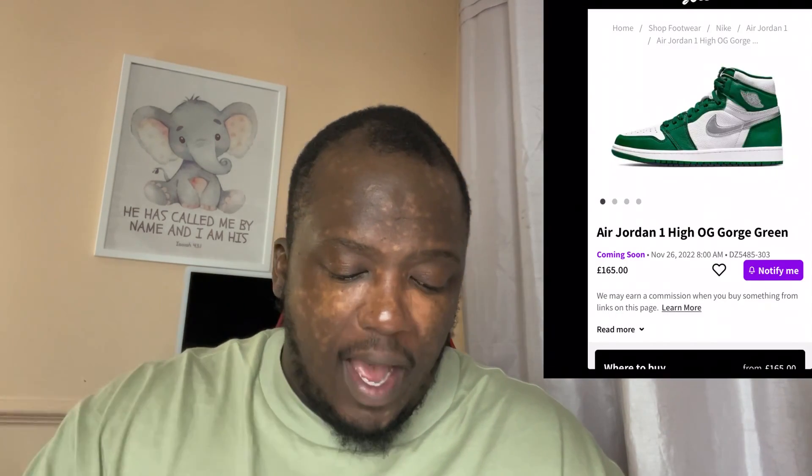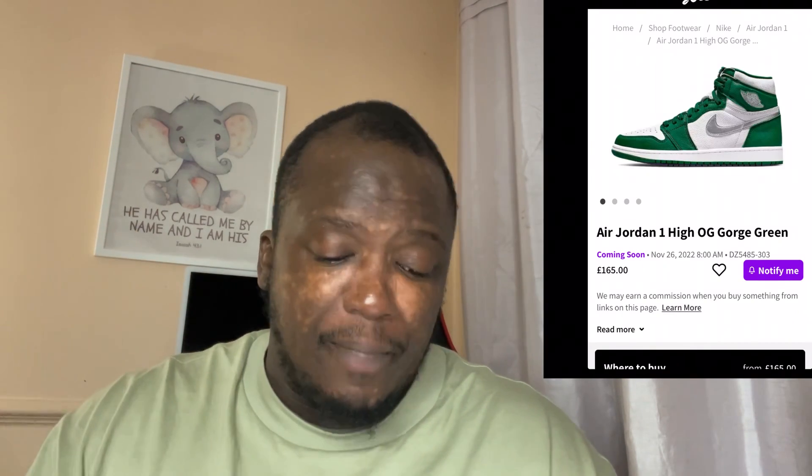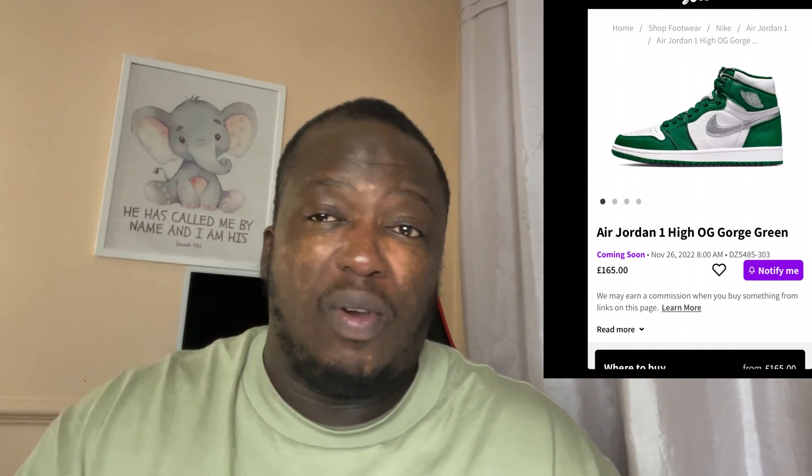So without any further ado, let me just introduce you to the shoe — and bam — it's the Air Jordan 1 High OG. They're called the George Green. They've probably got another name as well. Check it on StockX.